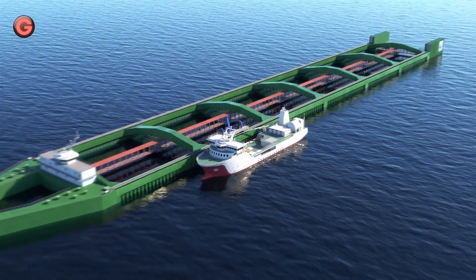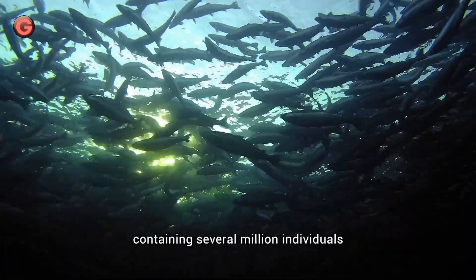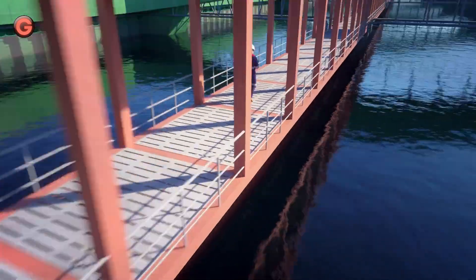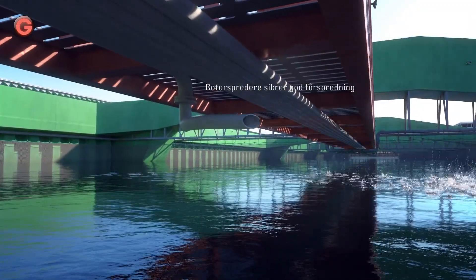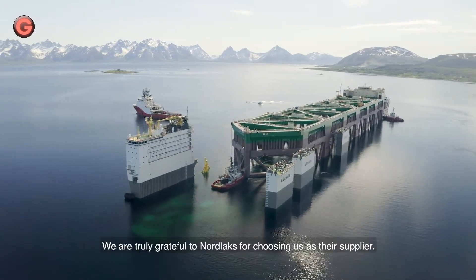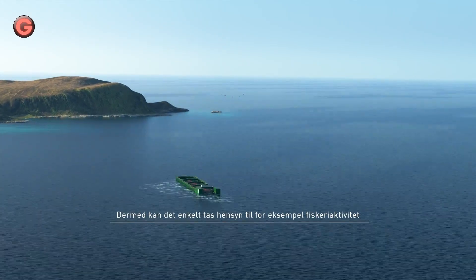At 385 meters long, Havet Farm One is the largest semi-submersible structure ever built. It is designed for sustainable fish farming wherein up to 10,000 tons of salmon could be housed within the structure at any given time.